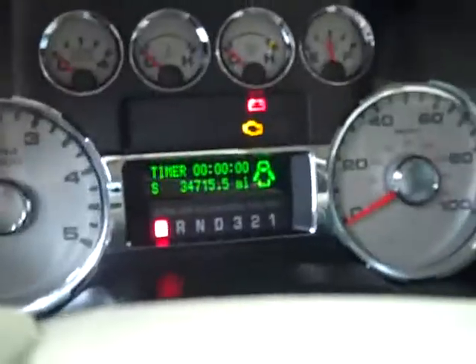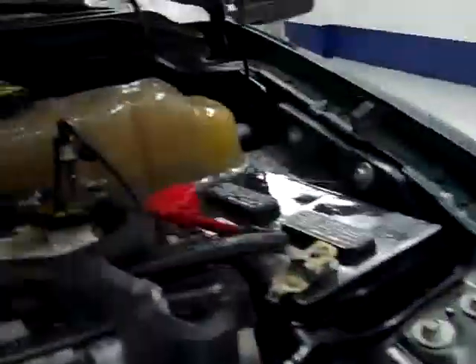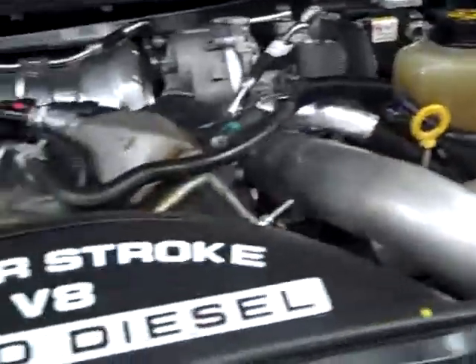This truck has 34,715 miles. The back seats are very clean as well, and it does have a steel load floor. Features include a CD player, dual climate control, tone command, power windows, power locks, power mirrors, and built-in directional signals in the mirrors. The engine bay is very clean and it runs very smooth.